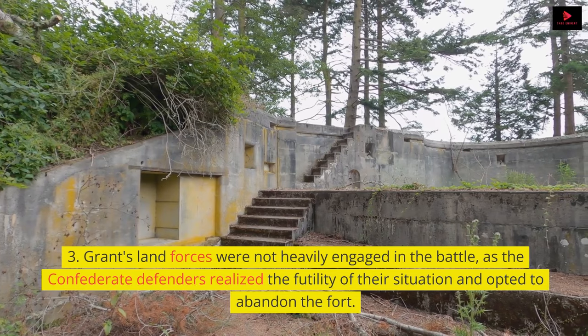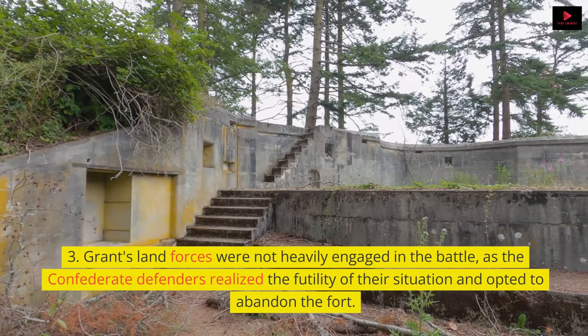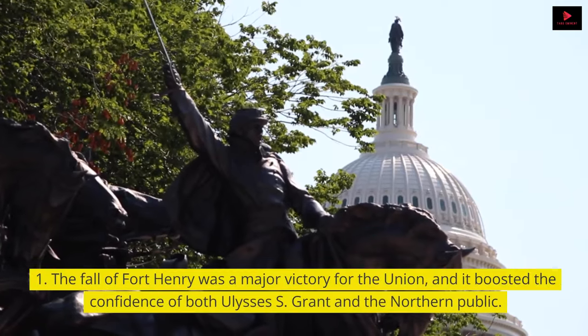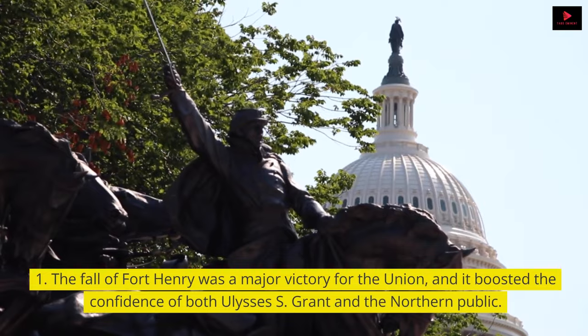Grant's land forces were not heavily engaged in the battle, as the Confederate defenders realized the futility of their situation and opted to abandon the fort. The fall of Fort Henry was a major victory for the Union, and it boosted the confidence of both Ulysses S. Grant and the northern public.